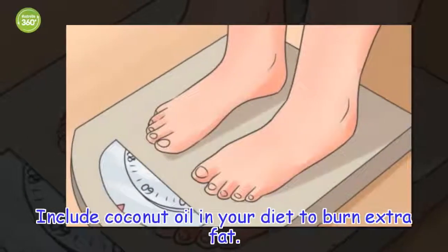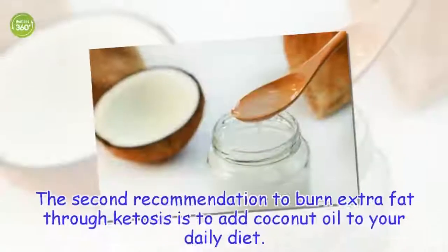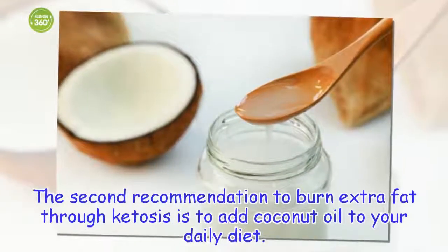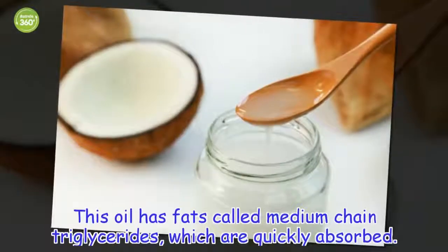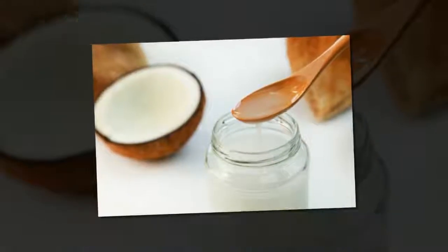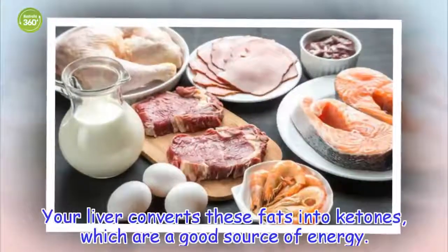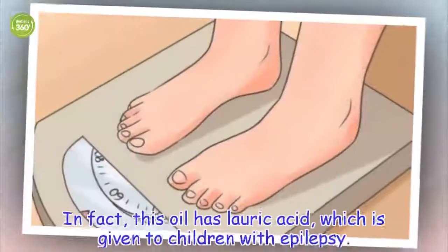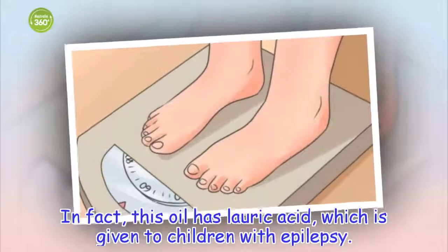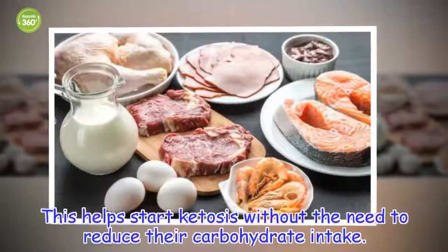The second recommendation to burn extra fat through ketosis is to add coconut oil to your daily diet. This oil has fats called medium chain triglycerides, which are quickly absorbed. Your liver converts these fats into ketones, which are a good source of energy. In fact, this oil has lauric acid, which is given to children with epilepsy. This helps stop ketosis without the need to reduce their carbohydrate intake.